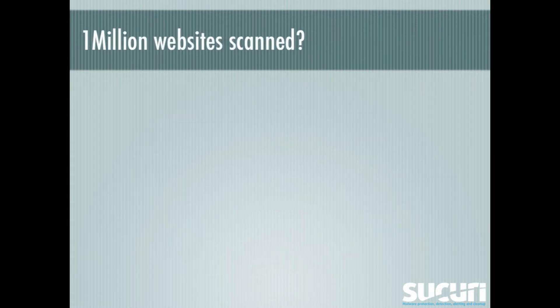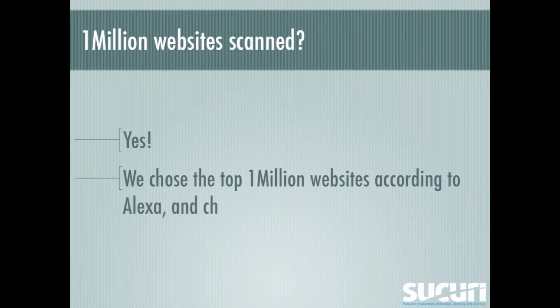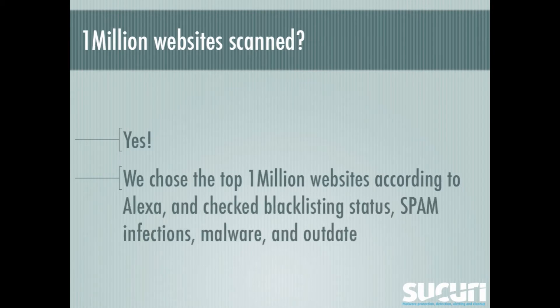1 million websites scanned? Oh yes, we chose the top 1 million websites according to Alexa, and checked blacklisting status, spam infections, malware, and updated software.